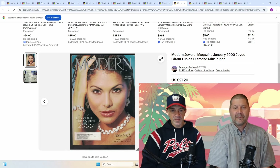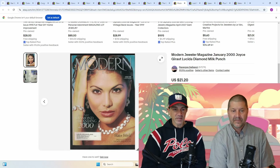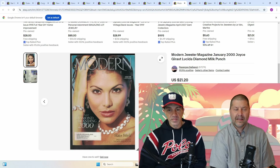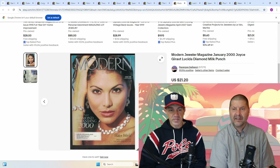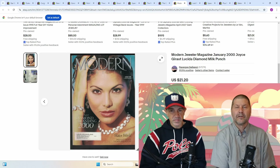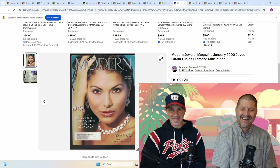Modern Jeweler Magazine — have you ever had that, Mr. Magazine? I have not. Surprise — it actually took four years to sell. I can't imagine it's a common magazine by any means whatsoever. No, definitely not. Joyce Chirot, Lucida, Diamond Milk Punch — yum yum. $21.20 on that Modern Jeweler Magazine.